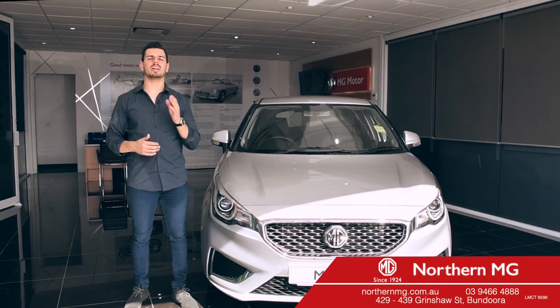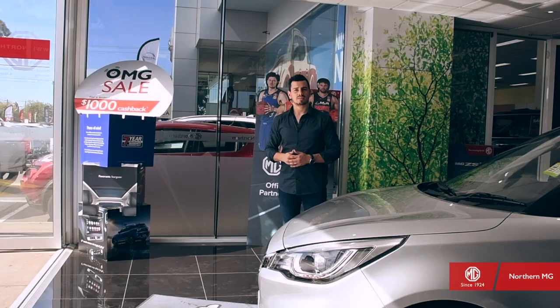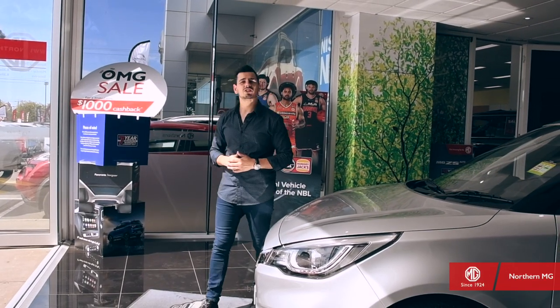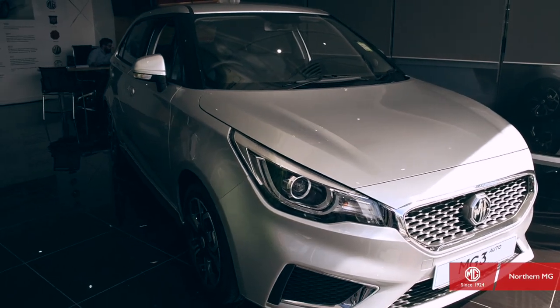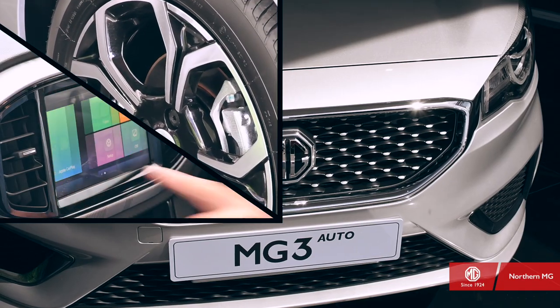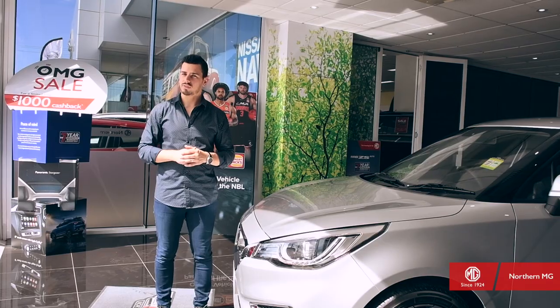Hi there, Nando here, and today we're at Northern MG taking a look at the light hot hatch, the MG3. As the most affordable car in the range, the MG3 offers fun motoring for life. Featuring a refreshing next generation design and a host of exciting features, this hatch continues MG's illustrious tradition of flair and excitement.